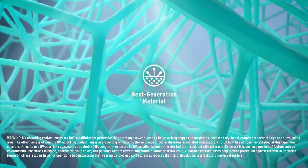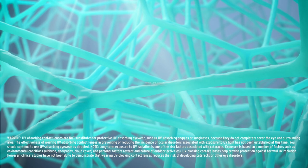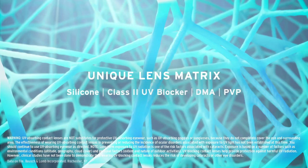To help minimize the impact on the ocular surface, the next-generation silicone hydrogel material features exceptional lens properties. The creation of the unique lens matrix starts with silicone as the foundation for additional enhancements,